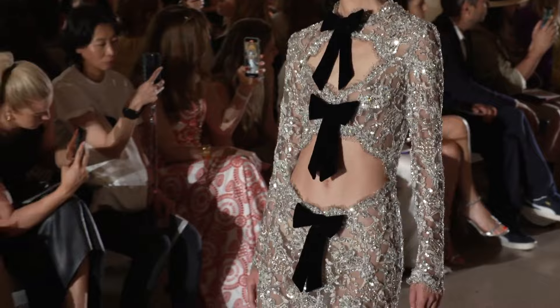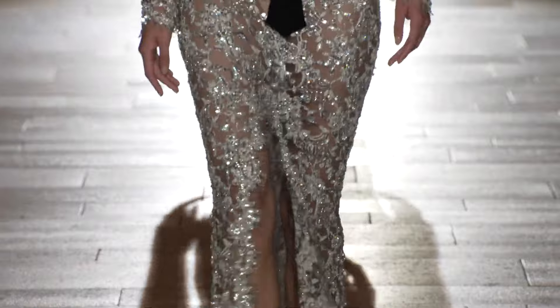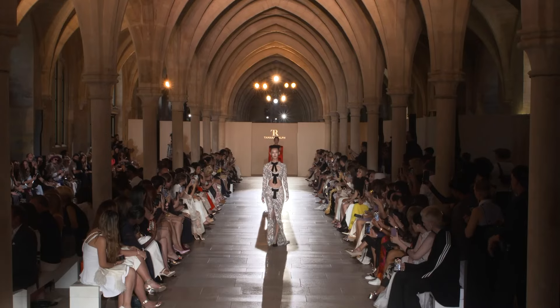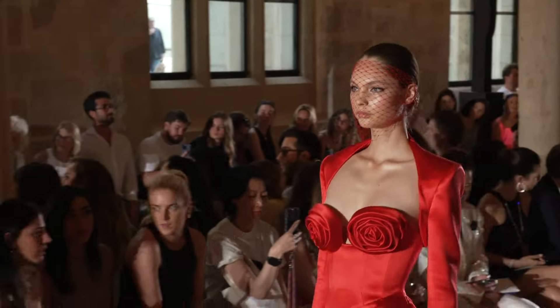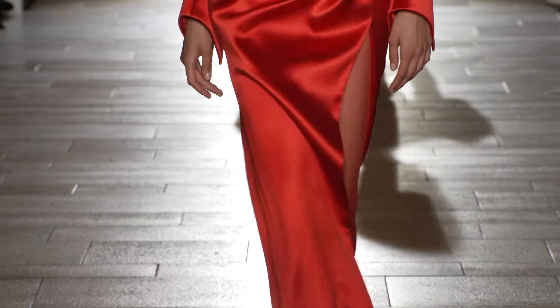Beautiful see-through look with some skin. Three bows — triple bow look. One right below the navel, one on the breasts, and one on the neck. And then a fourth one on her head. Wow, interesting. Love, again, the structured shoulders.